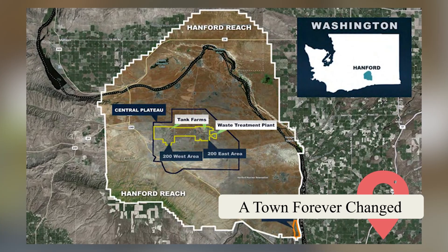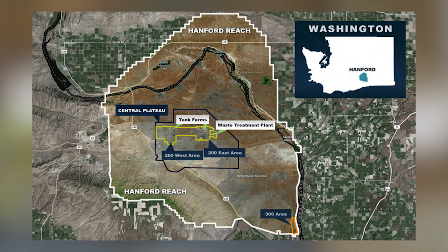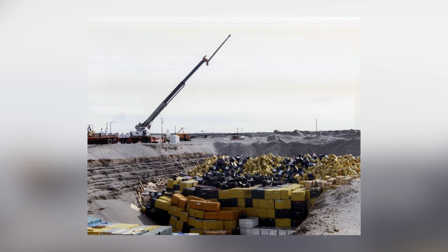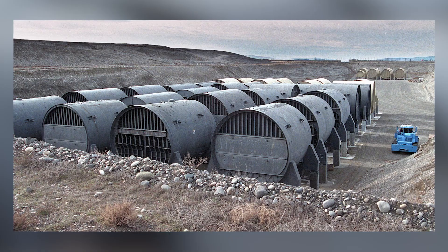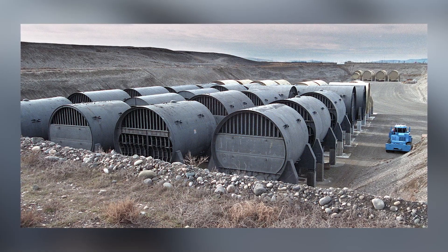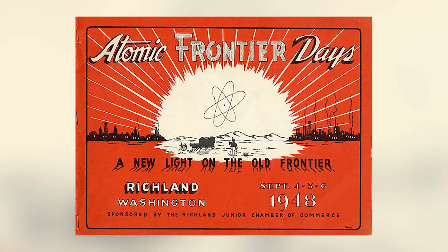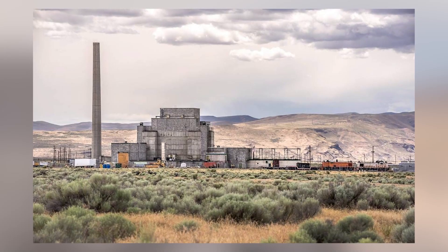For generations, the people connected to Hanford have lived in its shadow. The Tri-Cities area — Richland, Kennewick, and Pasco — developed around the site, first as a government installation and later as a symbol of American nuclear power. While Hanford provided jobs and a sense of patriotic duty during World War II and the Cold War, it now leaves a legacy of toxic contamination. Richland transformed from a modest farming village into a booming company town, with the community celebrating its nuclear role through events like Atomic Frontier Days and a high school team named the Bombers.